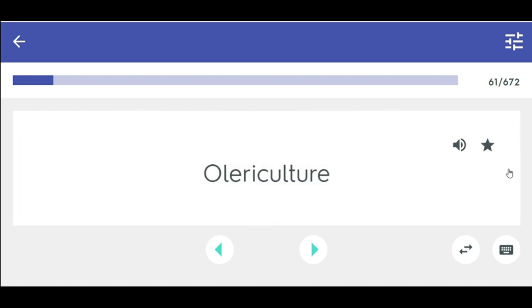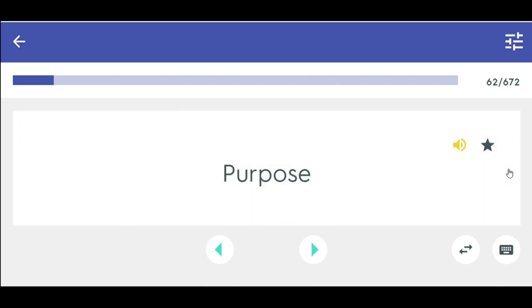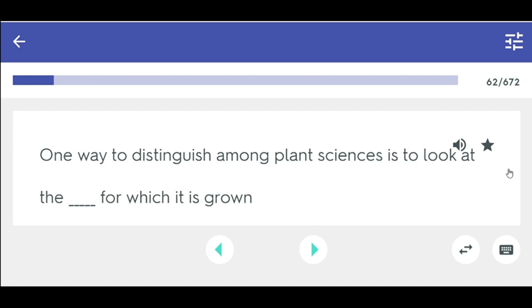Olericulture is the science and practice of growing vegetables. One way to distinguish among plant sciences is to look at the purpose for which it is grown. Pomology — the science and practice of growing and harvesting fruits and tree nuts.